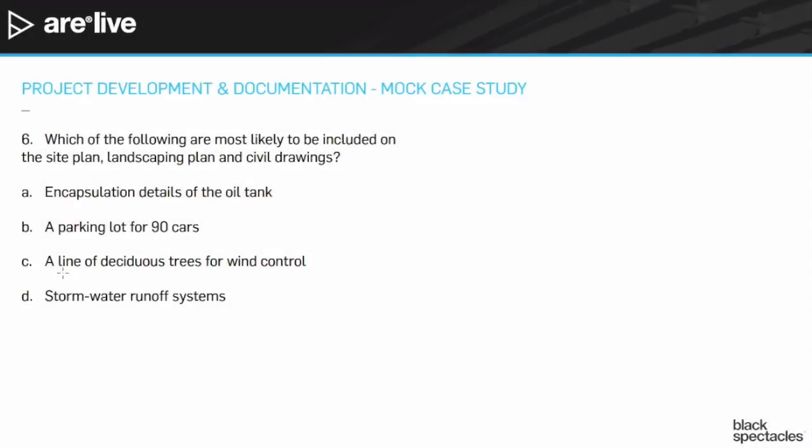Question six: which of the following are most likely to be included on the site plan, landscaping plan, and civil drawings? A: the encapsulation details of the oil tank. B: a parking lot for ninety cars. C: a line of deciduous trees for wind control. D: stormwater runoff systems.